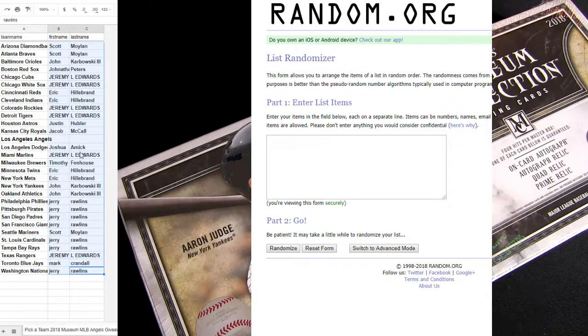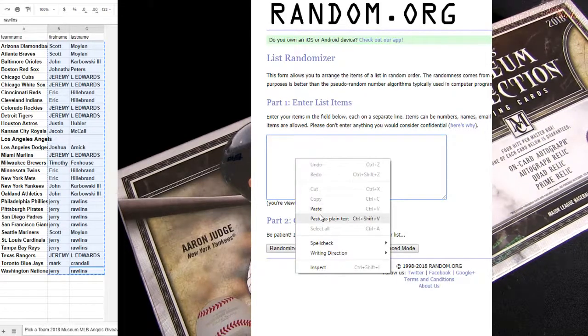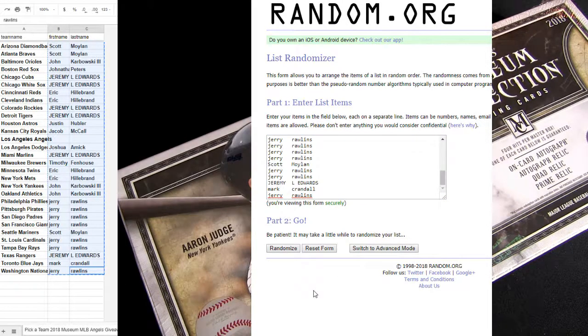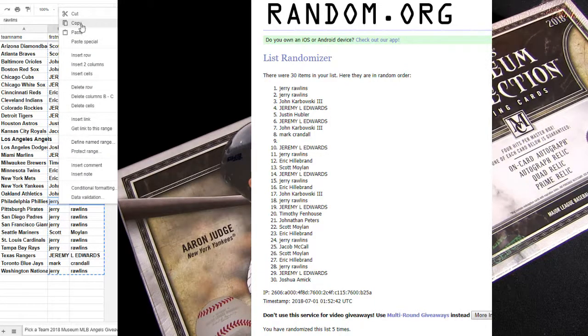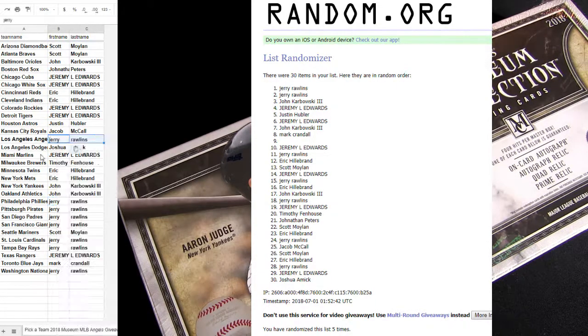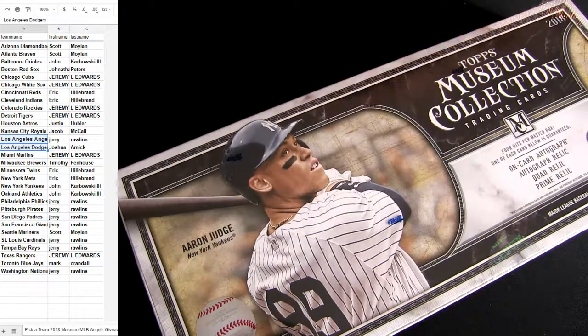Good luck here on Museum number five. Jerry, you got the clothes, put you in for the free box spot. Let's give away the angels — two, three, four, one more click, five — it is Jerry! You got it. All right, let's get some Museum rolling, fellas.